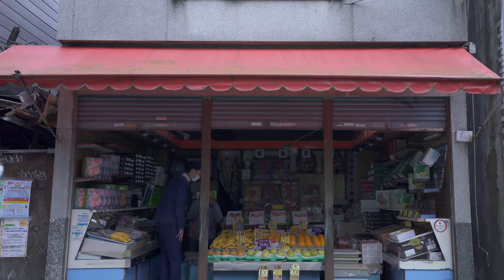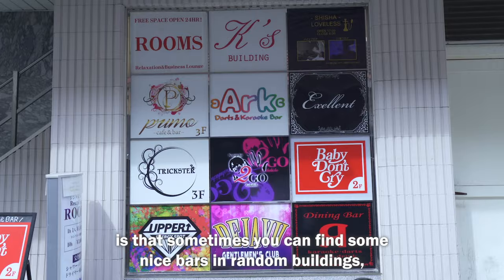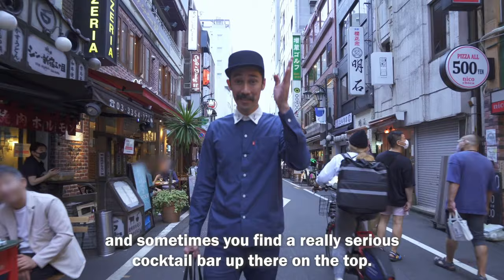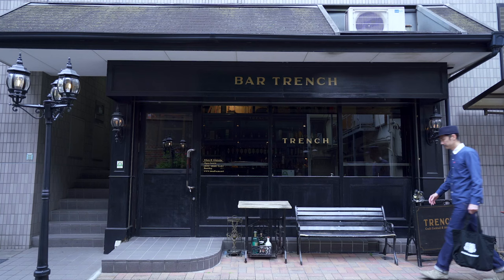One thing that amazed me most in Tokyo is that sometimes you can find some nice bars in random buildings, and sometimes you find a really serious cocktail bar up there at the top. That's something that amazed me about the cocktail scene in Tokyo.